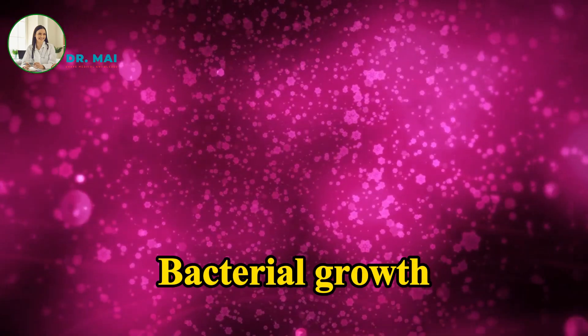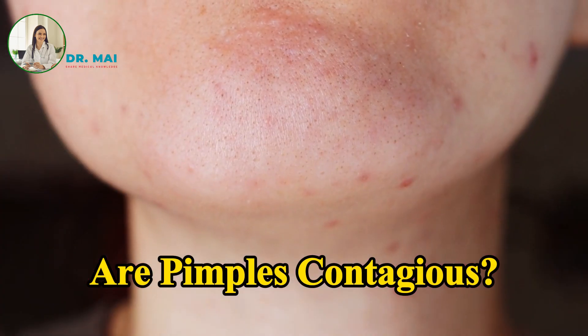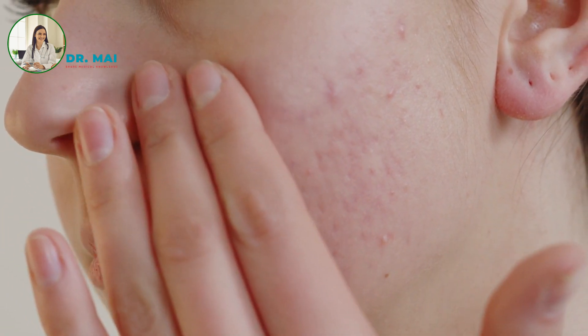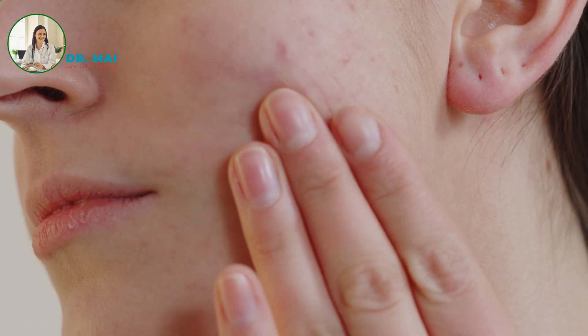Bacterial growth — an increased presence of bacteria, especially Propionibacterium acnes, can lead to inflammation and pimple formation. Are pimples contagious? Pimples are not contagious. They cannot be spread from person to person through skin contact or any other form of interaction.